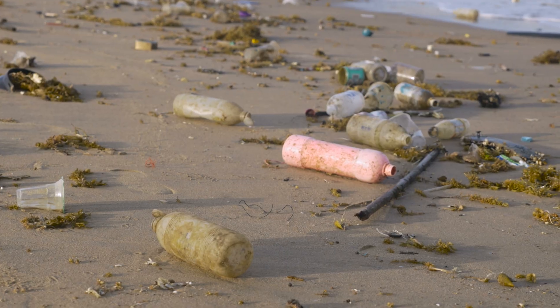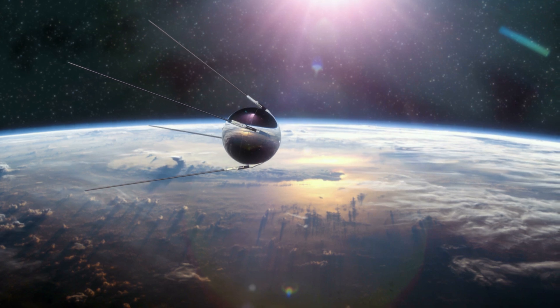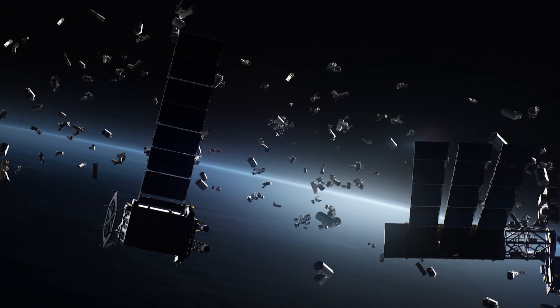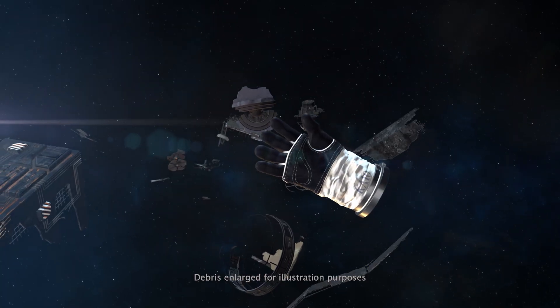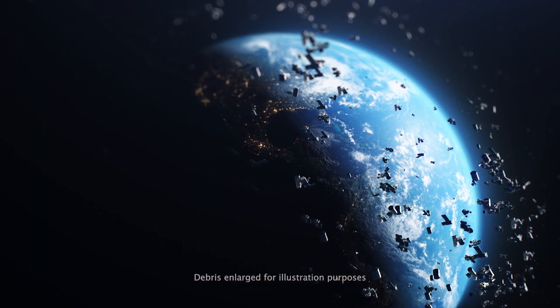Humans are really bad at littering, even in outer space. Since we put the first satellite into space in 1957, we've launched over 17,000 satellites. 3,000 of these are now dead, but still orbiting Earth. And when we include smaller pieces of debris like astronaut gloves, old satellite components, and even tiny flecks of paint, we estimate that there are hundreds of millions of pieces of space junk floating around up there just waiting to cause problems.